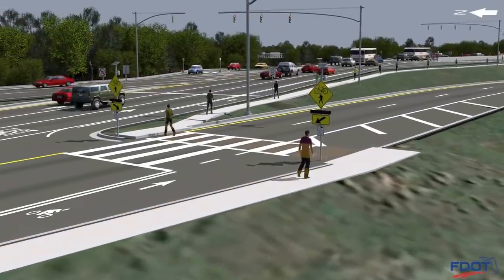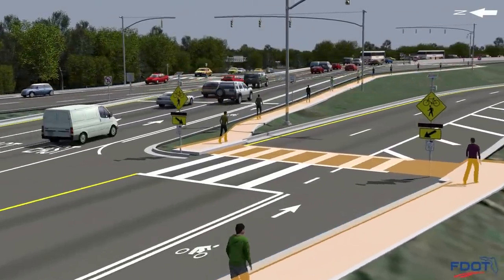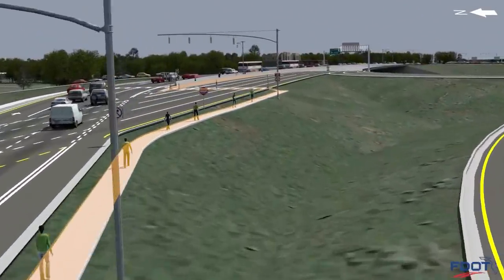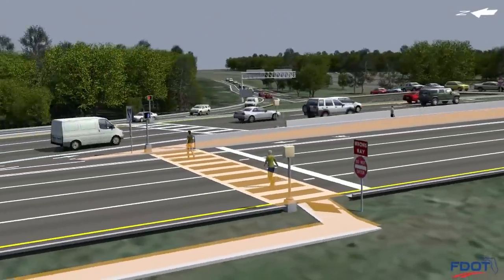Pedestrians will cross the interchange ramps at marked crosswalks and will be directed into the center of the roadway corridor where a barrier-protected sidewalk provides passage from one crossover to the other.